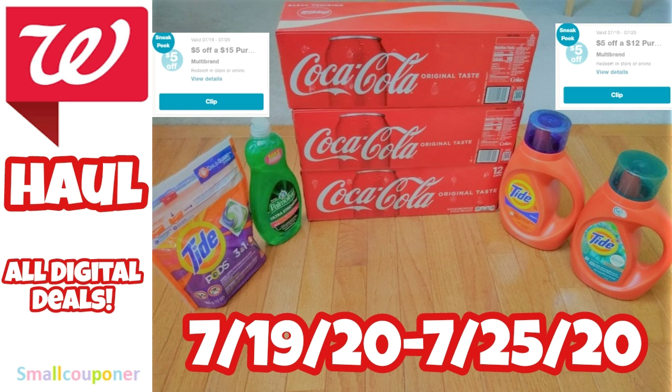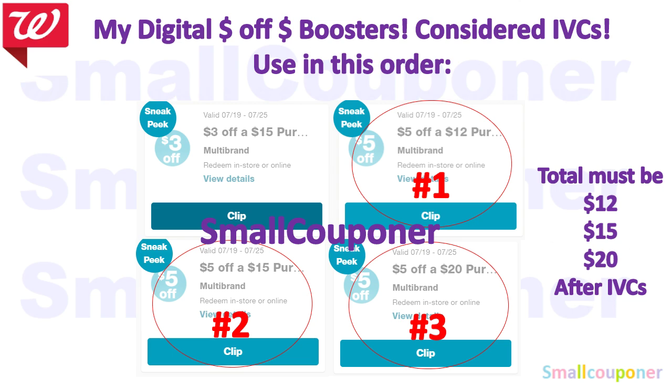I will be going back to another store on Saturday to use the Spend 20, Get 5,000 Points Booster with the 5 of 20 Booster, and getting Persil Gain and the Poise Active at this other store. These are the digital boosters on my account, and I also have a Spend 20, Get 5,000 Points. For today's haul, I did not use the Spend 20, Get 5,000 Points yet because the Poise Active was out of stock.